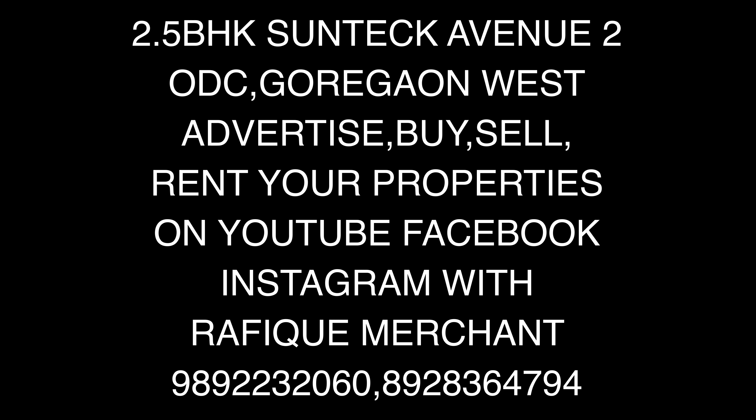Advertise, rent, or sell your properties on YouTube, Instagram, and Facebook with Rafiq Merchant. If you want to come and have a look at this Suntech Avenue 2.5 BHK with three bathrooms, holla at me. This is Rafiq Merchant — it's available at a great price. I'll be mentioning the price in the description. Cheers.